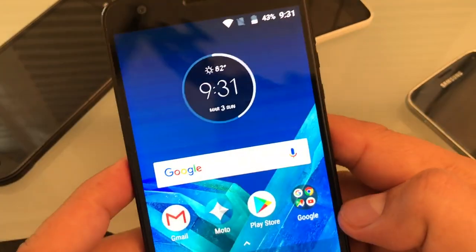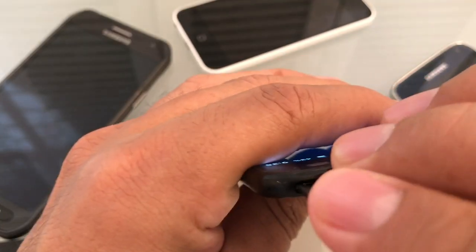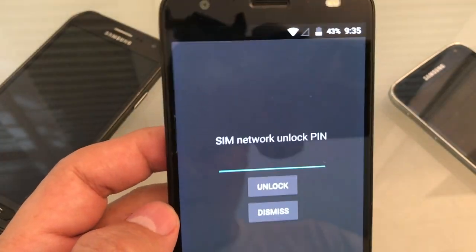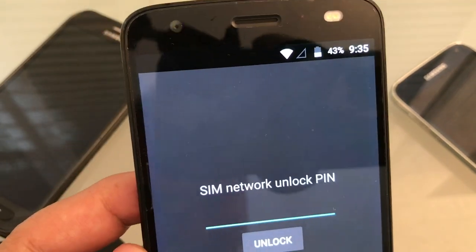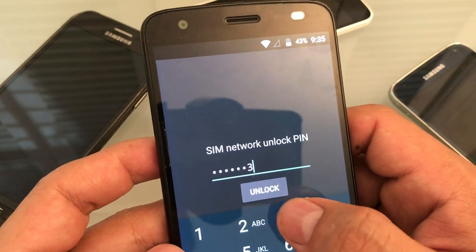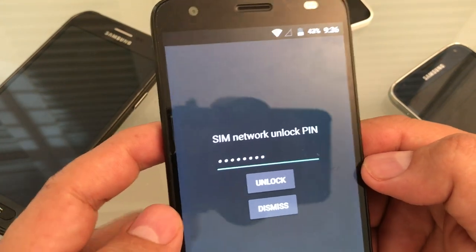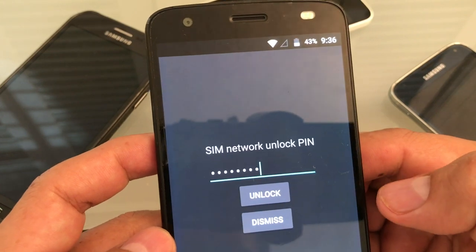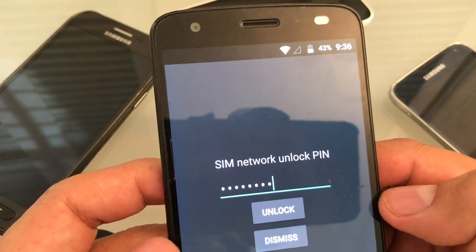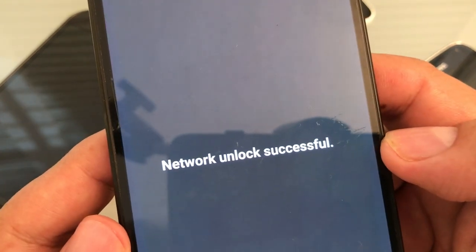Now we're going to put in a different SIM card. With the new SIM inserted, the phone gives a message: 'SIM network unlock PIN.' I have the PIN, which is 15820333 — 8 digits. This varies by manufacturer; on ZTE phones the PIN is 18 digits. As soon as I click Unlock, you should get a message saying 'Network unlock successful.'